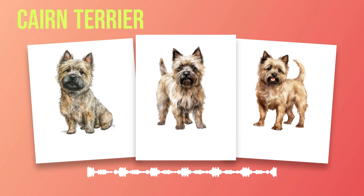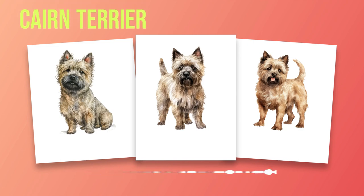Their affectionate nature extends not only to their families but also to other pets within the household. However, early socialization is essential to ensure that they develop harmonious relationships with both humans and animals alike. As energetic beings, Cairn Terriers require regular exercise to keep them physically fit and mentally stimulated. We will discuss their exercise requirements in Chapter 5. Proper care is vital for the well-being of your Cairn Terrier. In Chapter 5, we will delve into various aspects of caring for these furry companions. Grooming plays an important role in maintaining their coat's health and appearance, while a balanced diet ensures optimal nutrition for a long and happy life.